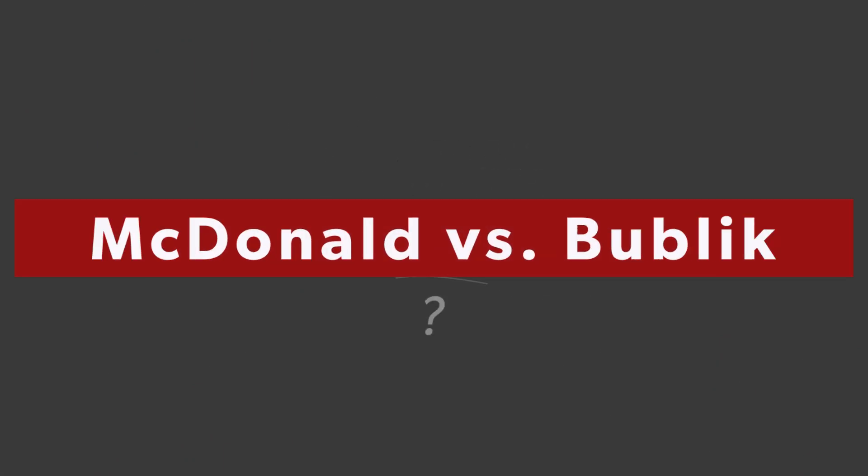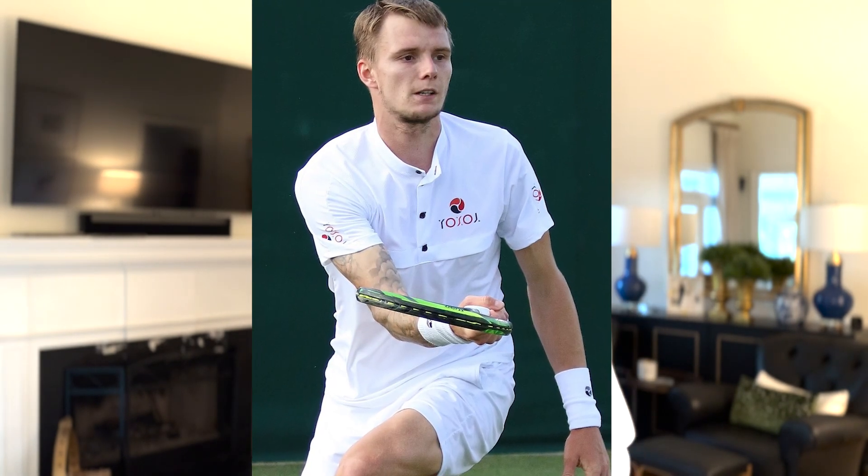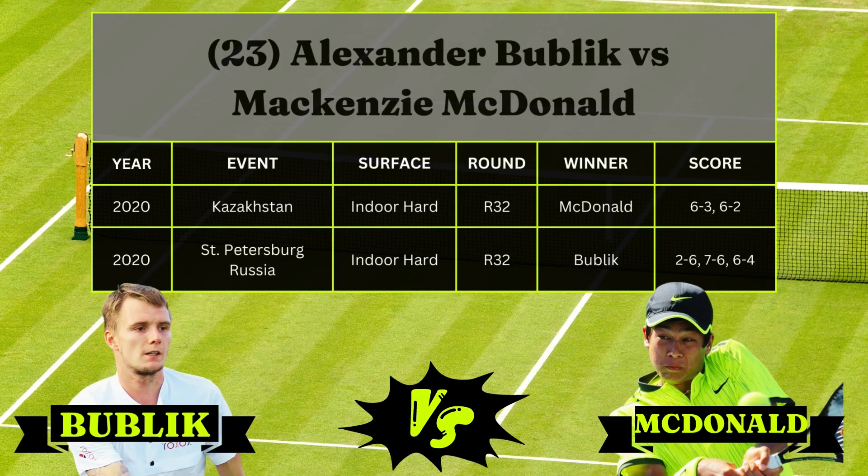Coming in at number five, we've got McKenzie McDonald and Alexander Bublik. McDonald has made the fourth round at Wimbledon before — that was in 2018 — and he just made the Eastbourne Invitational Semifinals, but don't read too much into these smaller grass court tune-ups. Bublik plays very well on grass, although he's only made the third round at Wimbledon before. This year he won Halle, one of the biggest grass court tune-ups, and in that tournament he beat Korda, Sinner, Zverev, and Rublev. McDonald and Bublik have only played two times before, each winning once, both matches in 2020 on indoor hardcourt. I think Bublik's recent success at Halle gives him enough confidence to pull out a victory over McDonald.